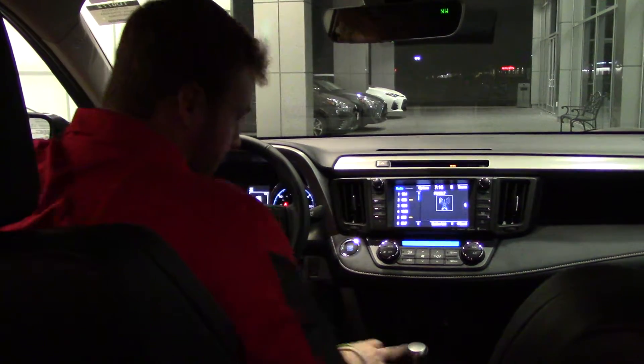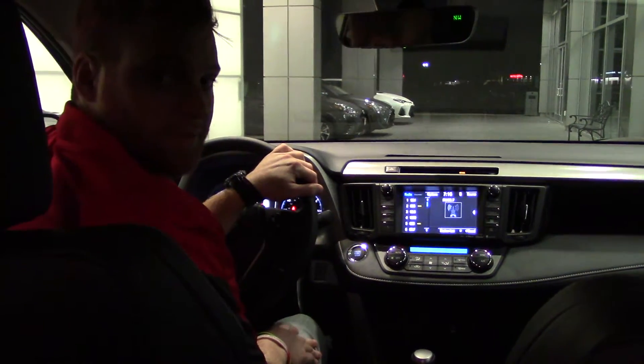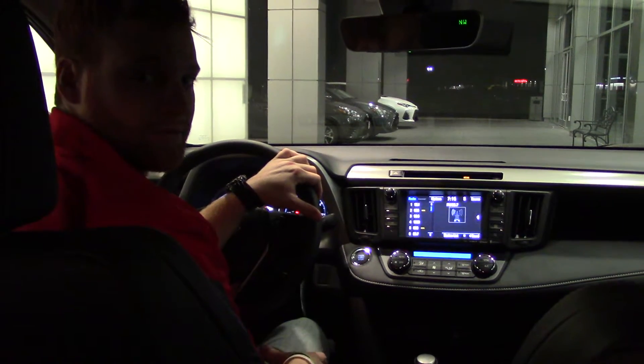We've got a lot of cool stuff going on with this vehicle. So if you want to learn more about it, come see me, Nick Melvin, here at Hubert Vestor Toyota in Wilson, where we are the difference.